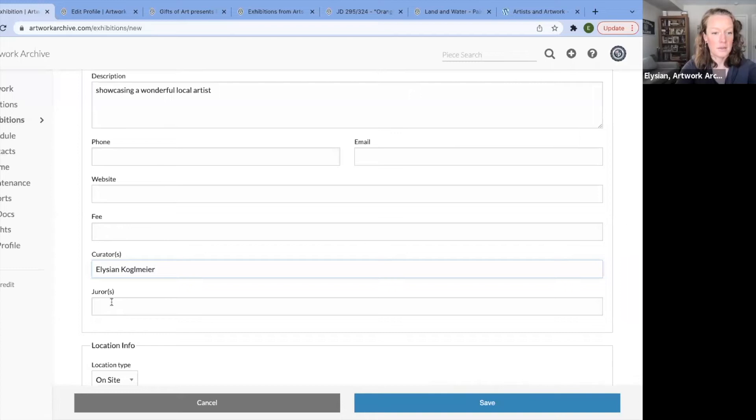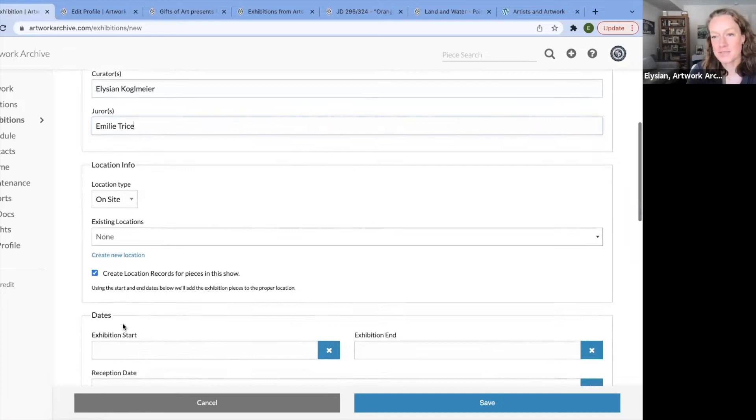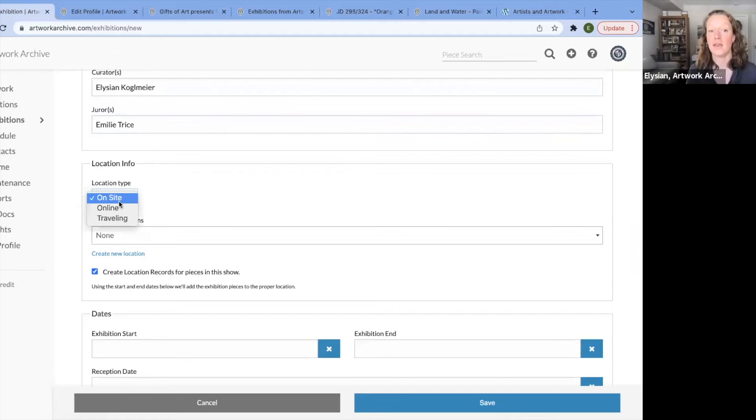I'm the curator, and Emily is the juror — she has extensive experience working in galleries. Then you have a few options: you can log the location type. Is it on site? Is it only online? Is it traveling or elsewhere? Let's say it's on site.